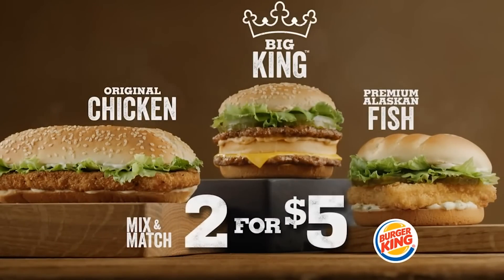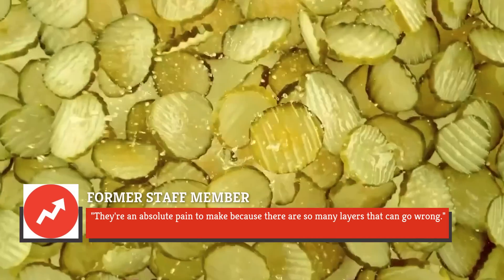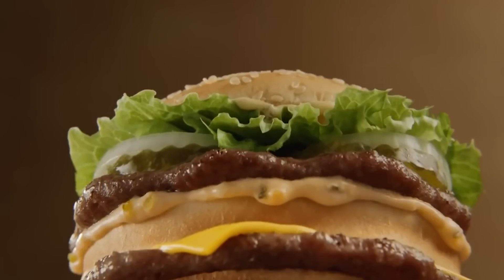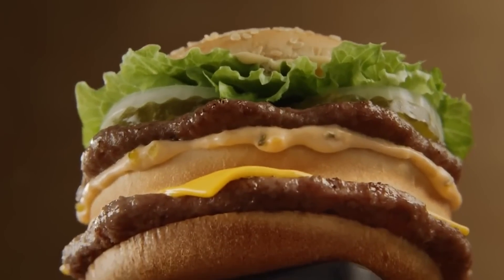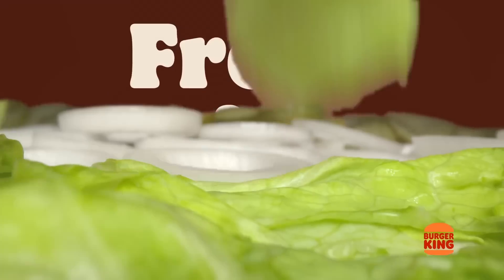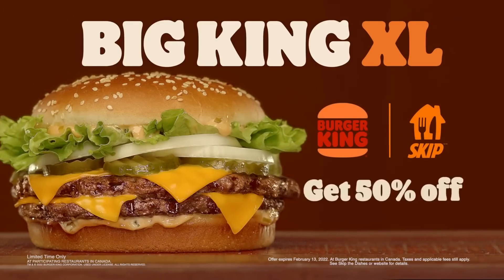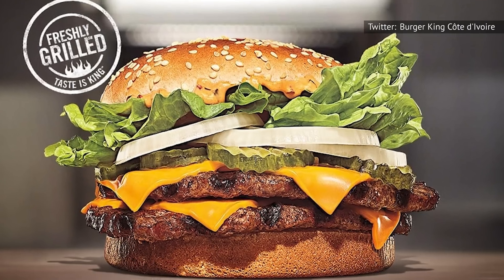The former staff member lamented to BuzzFeed, "They're an absolute pain to make because there are so many layers that can go wrong." It's easy to see how this is a difficult menu item to assemble. There are loads of components, and the stacking only gets trickier when customers order the Big King extra-large, which has even more toppings, thanks to its bigger size.